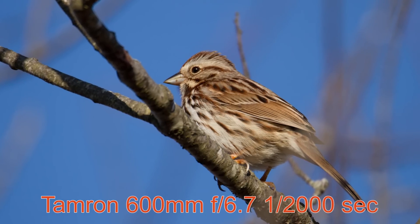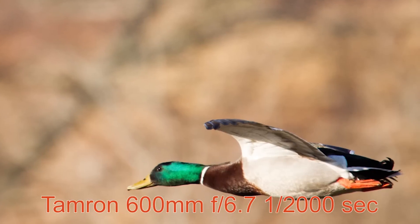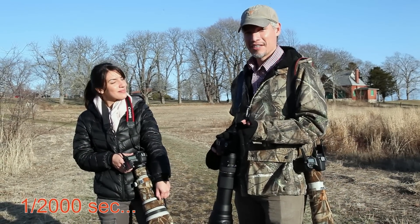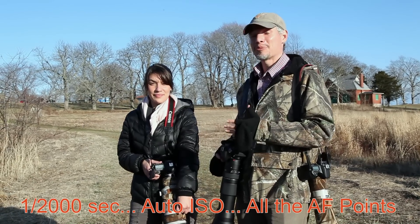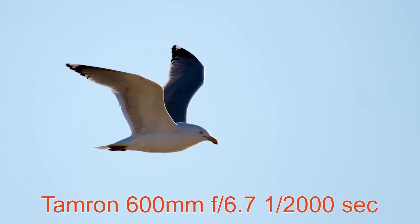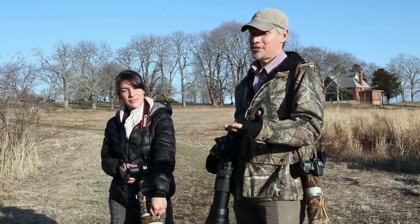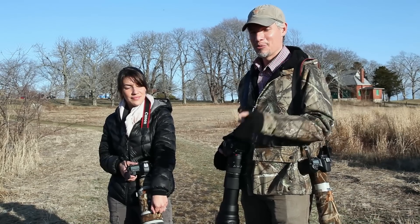A pair of ducks just popped out of the grasses out of nowhere and I only had a second to respond. The way I handle that is whenever I stop taking pictures, I return my camera back to 1/2000th of a second, auto ISO, and all the focus points. That allows me to just pick my camera up at any point and get a moving subject right away without having to change settings. Put your camera at the settings you'll need if you have to respond instantly. If you see a still subject, you can always go back and change them.